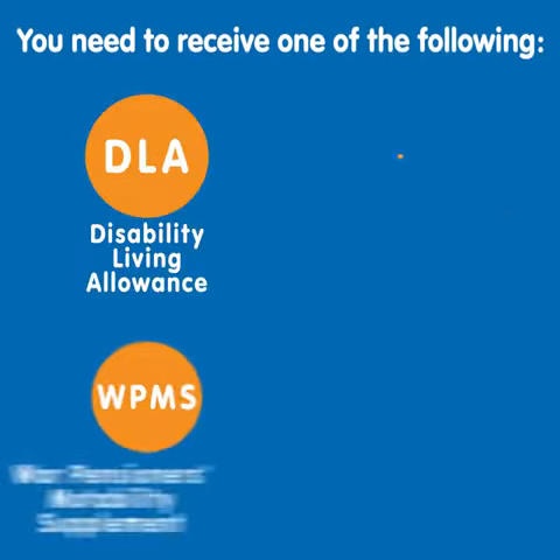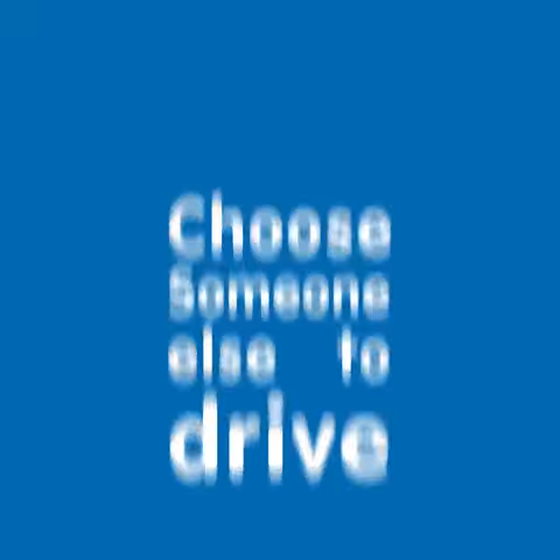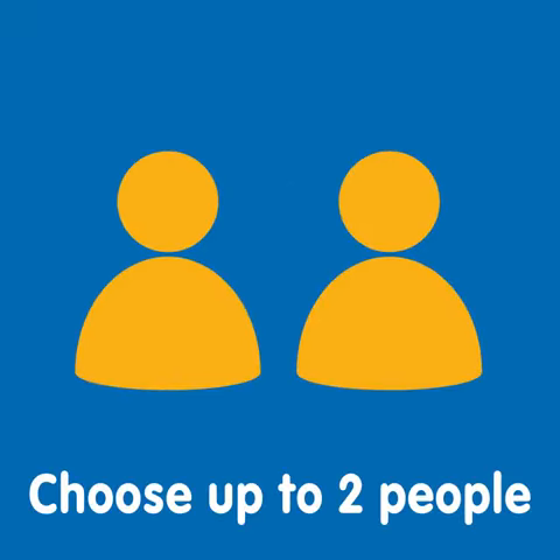To be eligible to join the Motability Scheme, you need to receive one of the following disability benefits and you must have at least 12 months award-length remaining. If you don't drive, you can still get a Motability vehicle and choose someone else to drive it. You can choose up to two people to drive on your behalf.